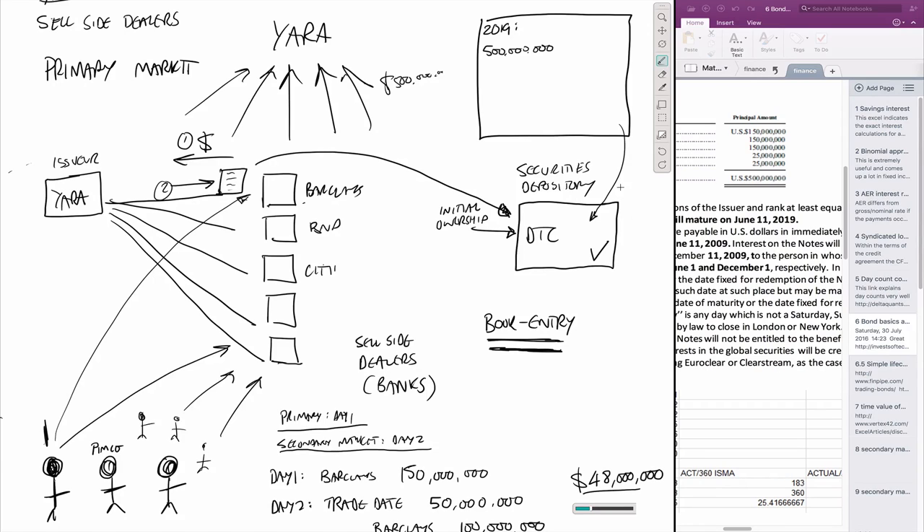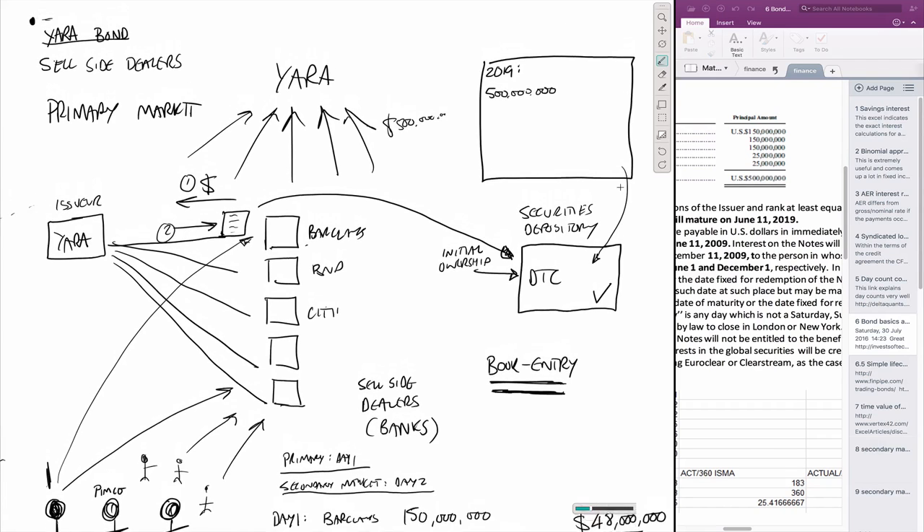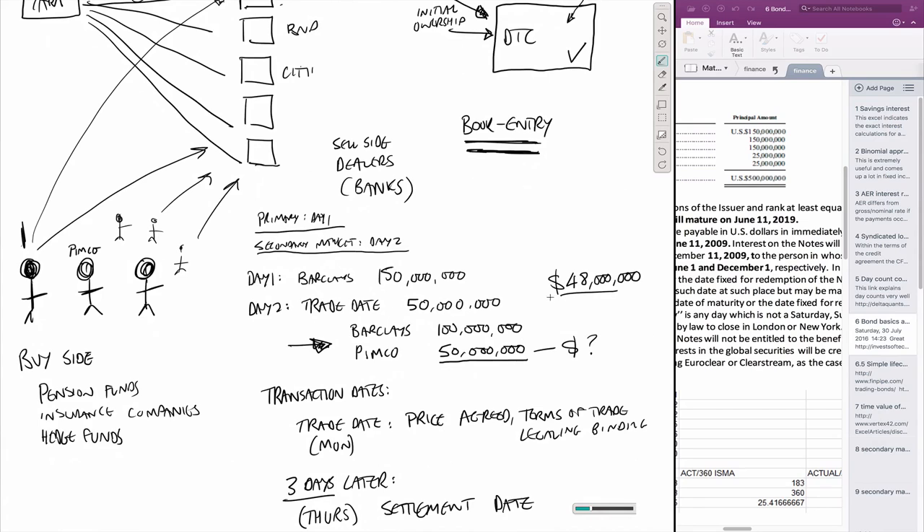That's a little flavor of buy side, sell side, the concept of trade dates and settlement dates, and the concept of how these things are actually issued on the primary market and how they trade on the secondary market. The next video is going to talk more about the time value of money, and we're going to start to understand how we agree on the fair price of a bond in secondary market transactions - covering time value of money, discounting, yields, and basically how to price a bond. Thanks for watching.